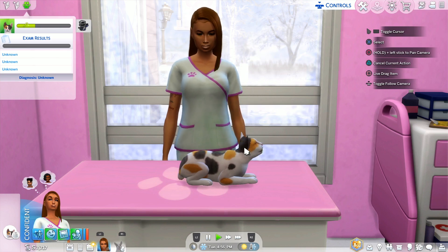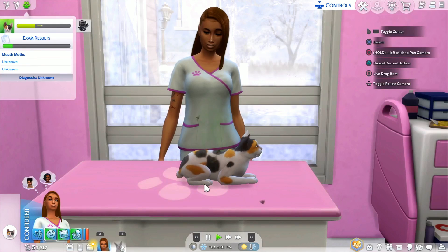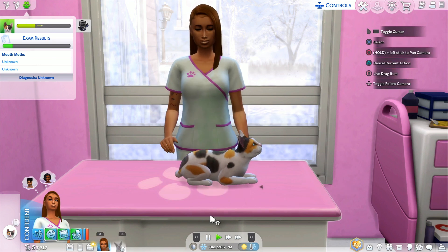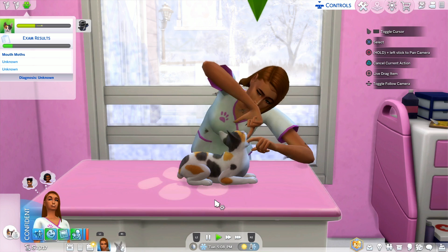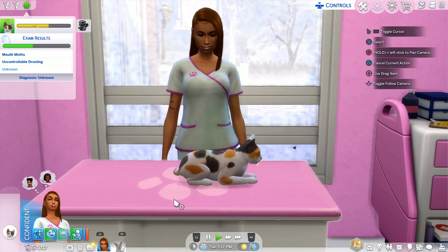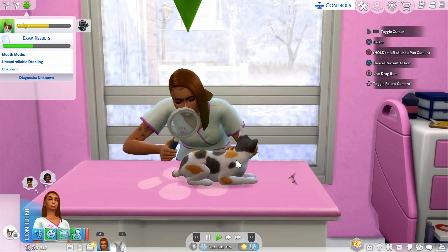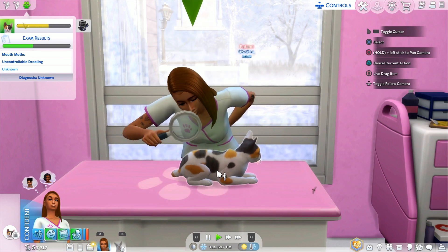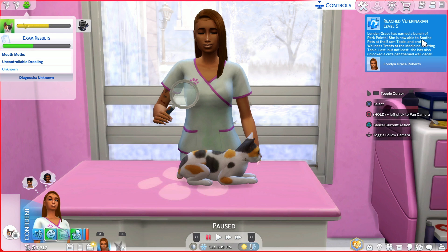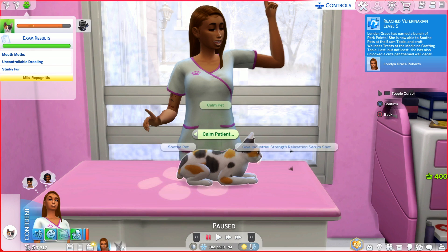It's okay Crystal, I'm here to help. She has moth mouth, so we'll examine her mouth — there are flies around her mouth. Then we'll do a skin and fur inspection to make sure she doesn't have any ticks. We are now level five of our veterinarian skill! London Grace has earned a bunch of perk points, is now able to soothe pets at the exam table, and craft wellness treats at the medicine crafting table.